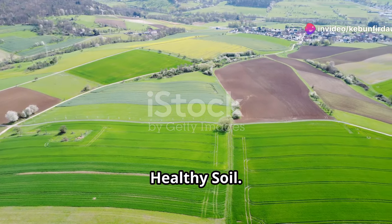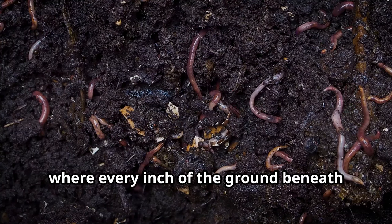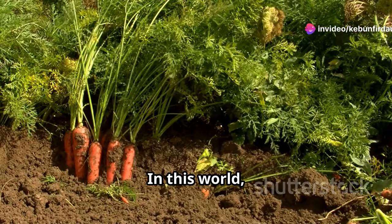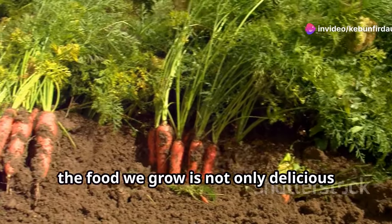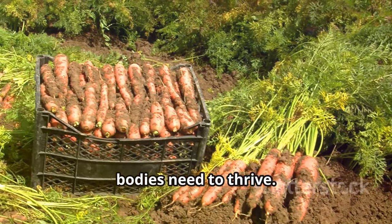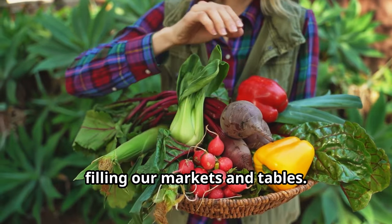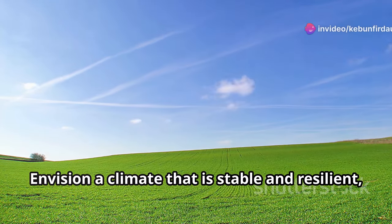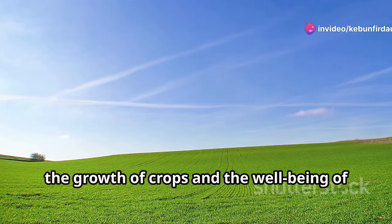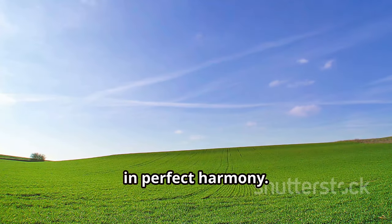Imagine a world where the soil is teeming with life, where every inch of the ground beneath our feet is alive with countless organisms working in harmony. In this world, the food we grow is not only delicious but also packed with the nutrients our bodies need to thrive. Picture vibrant vegetables and fruits bursting with flavor and health benefits, filling our markets and tables. Envision a climate that is stable and resilient, where balanced weather patterns support the growth of crops and the well-being of all living creatures.